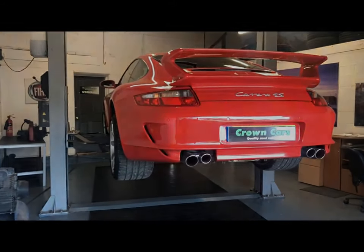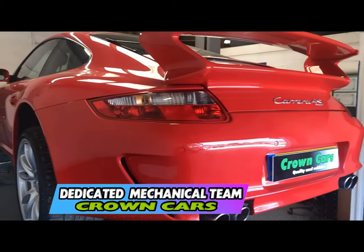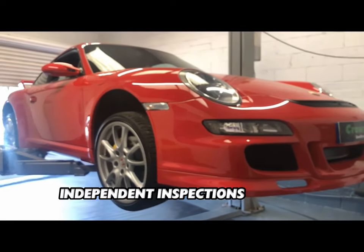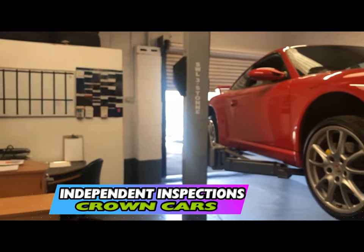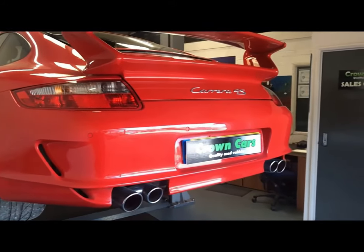We also offer any independent inspection, whether that be the AA or RAC or your own professional, to inspect the vehicle and use of our workshop is then welcome. If you decide to purchase one of our exceptional vehicles you can sit down with one of our friendly advisors who will go through the range of payment options including finance.